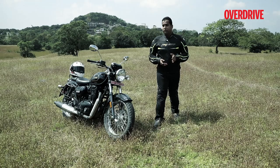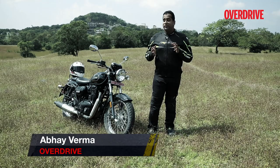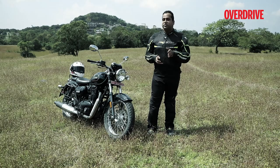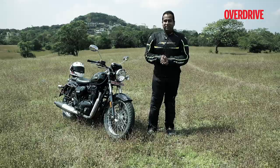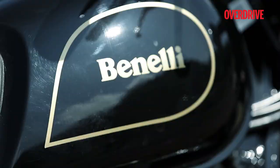Ever since the Benelli Imperiale 400 broke cover at the 2017 Milan Motor Show, this motorcycle has been a subject of great interest for the Indian motorcycle market. It sits bang in Royal Enfield territory and looks strikingly similar to some of the Royal Enfields — a brand that needs no introduction as one of the most popular names for retro classic motorcycles. That's reason enough for me to swing a leg over and tell you what this bike is like to ride.